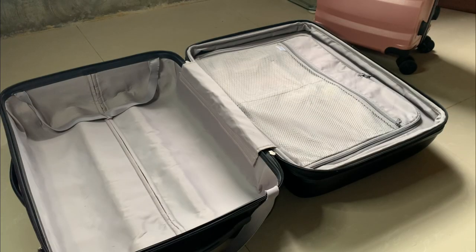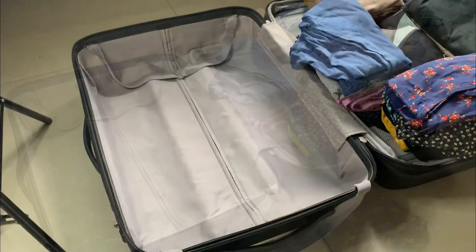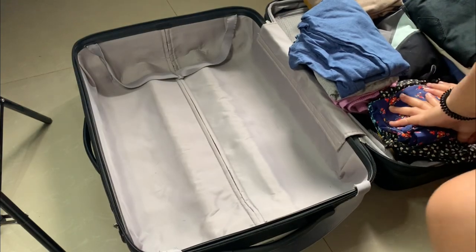Well, hello everyone! My name is Diana and welcome to my channel. Today I want to share with you what I pack for my travel to the UK as a nurse.